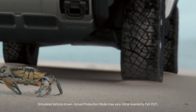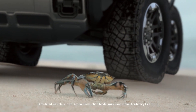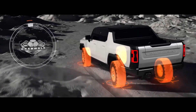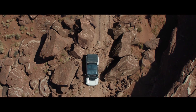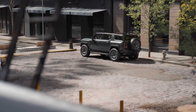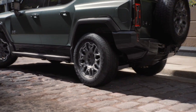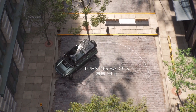Key among these new features is Crabwalk, a segment-exclusive feature that turns the rear wheels in the same direction as the front wheels up to 10 degrees to enable diagonal driving. At low speeds, possibly while maneuvering around an obstacle on a trail, this feature gives the Hummer EV a whole new dimension of maneuverability. Crabwalk is an extension of the Hummer EV's four-wheel steering system, designed to enhance maneuverability and shrink the turning circle, making it easier to drive in tight spaces.